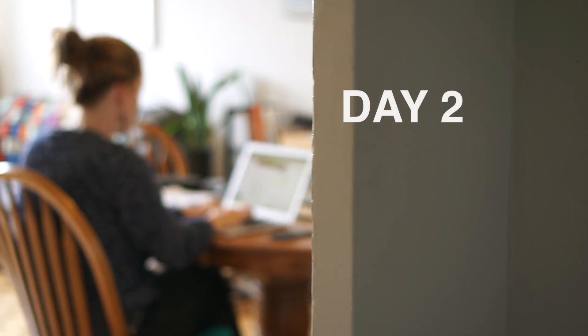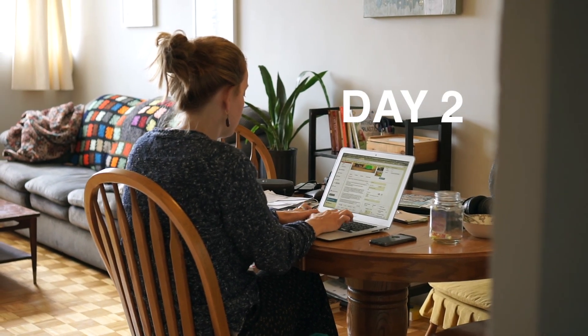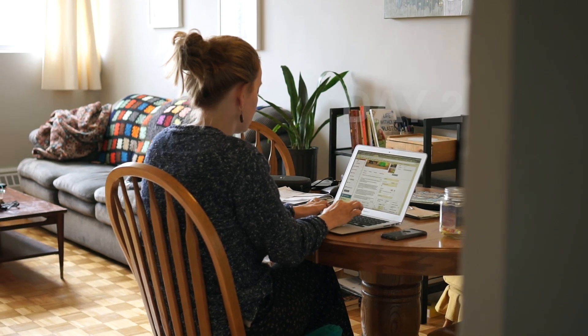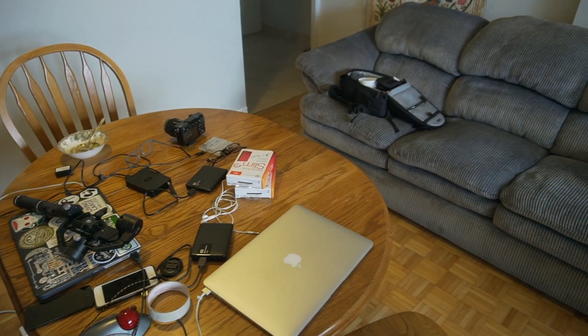Day two we didn't really get any downsizing done because we were busy working on a video and procrastinating, so not the best start. Today's day three, and we had arranged for a pickup for the table and chairs, and someone else messaged us to say they were going to come pick up the couch and chair — and so far everyone has cancelled. Now we're remembering exactly why downsizing is a little stressful, but we're going to make it work.